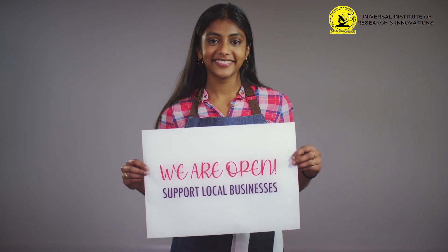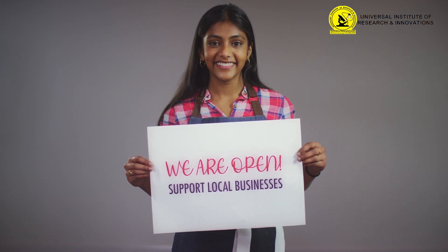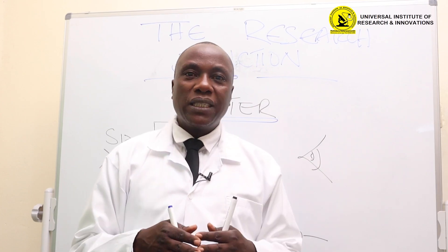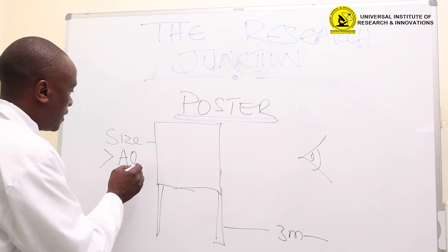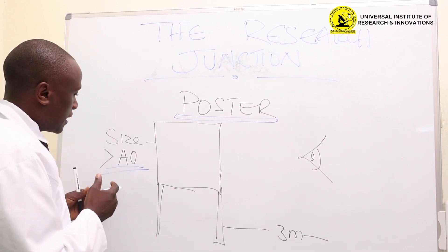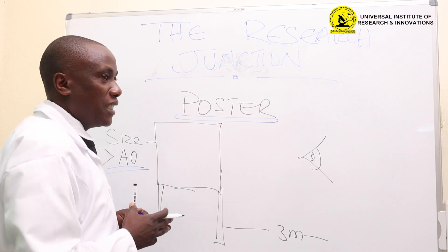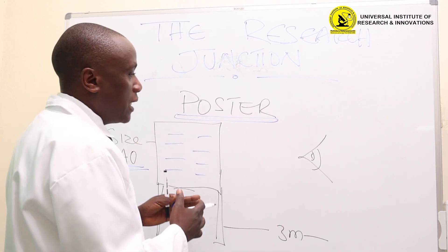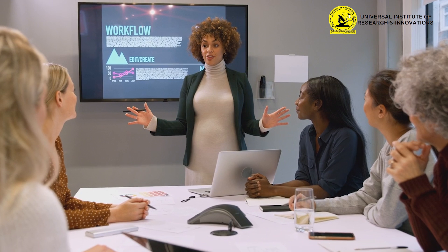A POSTA has a particular process of how you can be able to prepare it, design it, and present it when given an opportunity. The key aspects are that the POSTA can be either portrait or landscape, but the size should never be less than A0. And once you have this size, the words that you have on the POSTA should be readable by someone looking at your POSTA at a distance of three meters away.